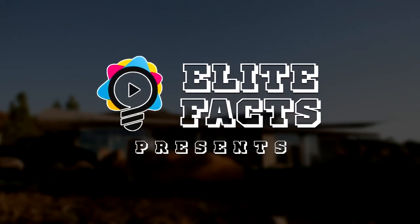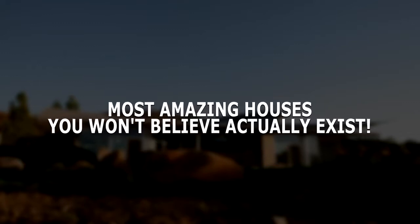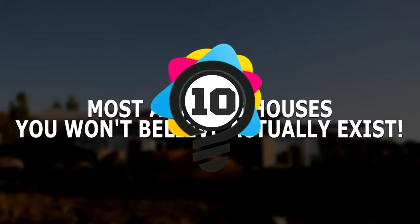Elite Facts Presents: Most Amazing Houses You Won't Believe Actually Exist.